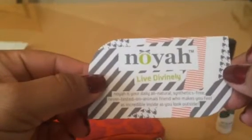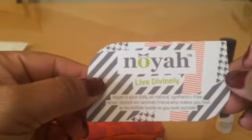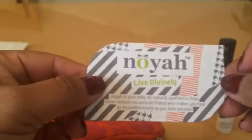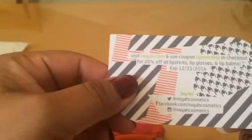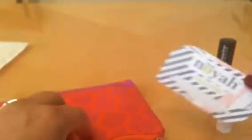There's also a card from Noyah — it's a daily all-natural, synthetic-free, never tested on animals brand that wants to make you feel as incredible inside as you look on the outside. And this must be a coupon — yes, you visit their website and enter the code for a discount on their products.